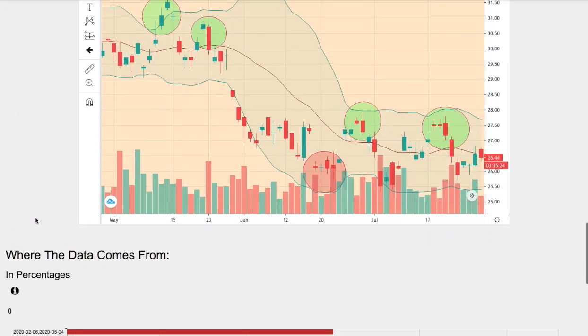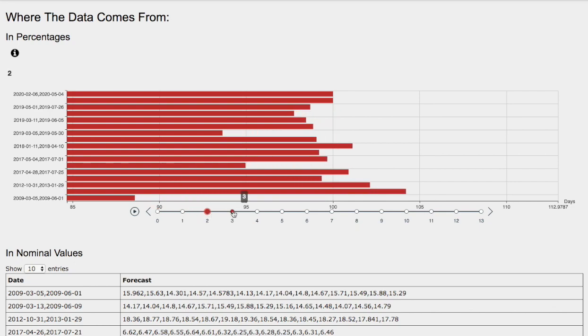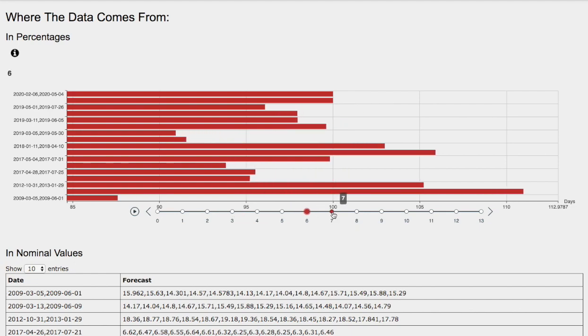So let's check the day-by-day forecast for natural gas. We have one day out, so one day will be a Tuesday, and two days out will be Wednesday. So we have three days out, four days out, five days out, six days out, and seven days out.